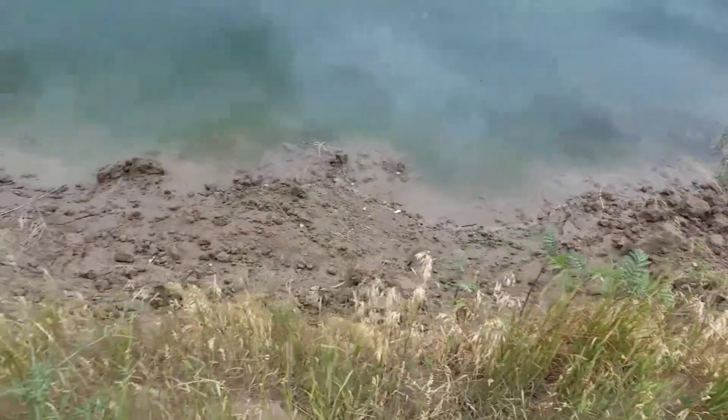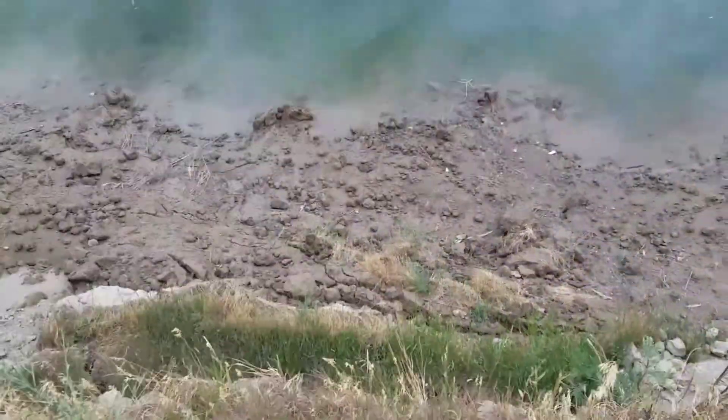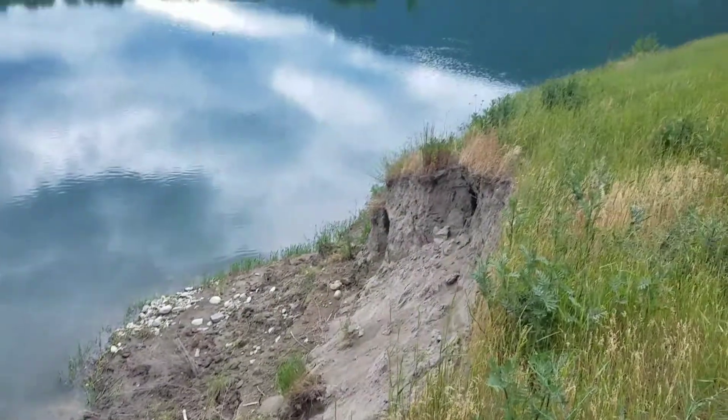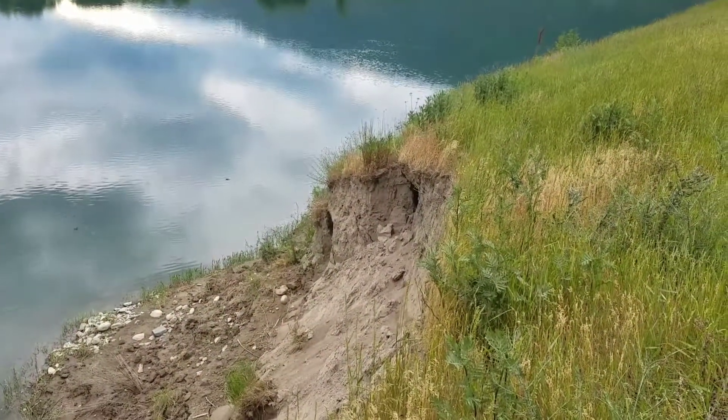This is the part that's eroded away. I think it's very recent. It's a straight drop down, if you can tell. Over there you can see cracks where there's probably going to be more erosion.